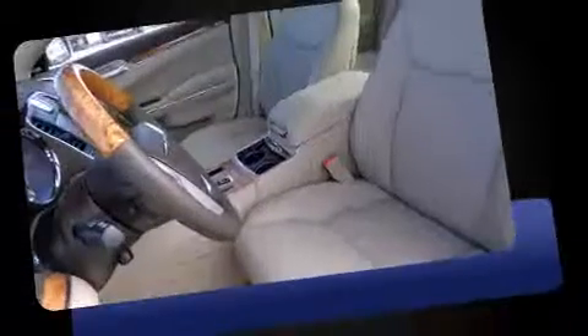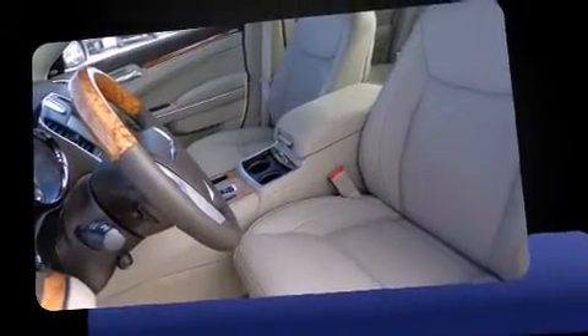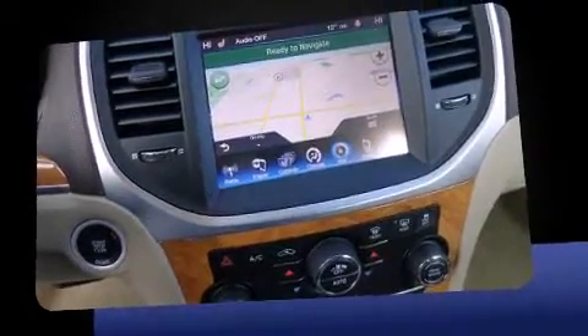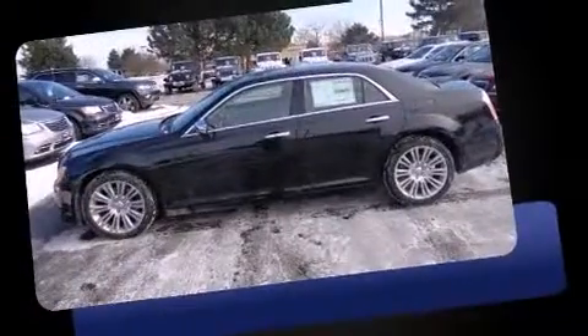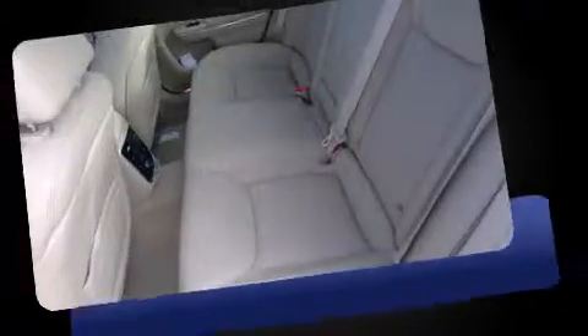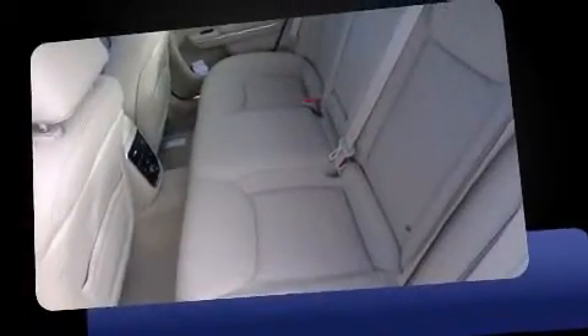Comfort and convenience were prioritized within, evidenced by amenities such as power front seats, a built-in garage door transmitter, a trip computer, an automatic dimming rear-view mirror, remote keyless entry, and the power moonroof opens up the cabin to the natural environment.